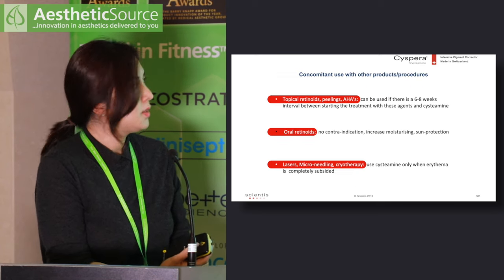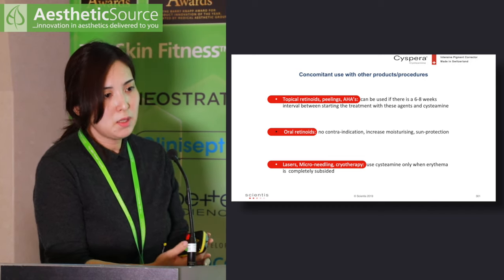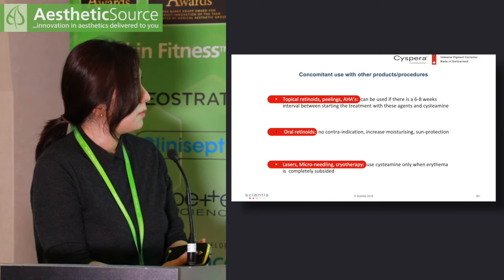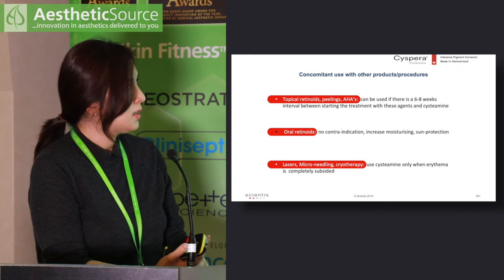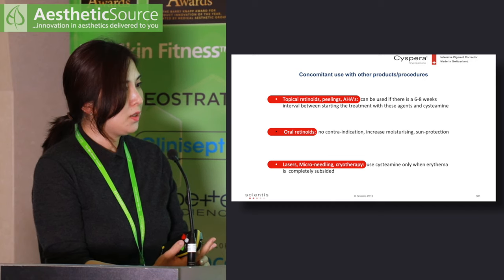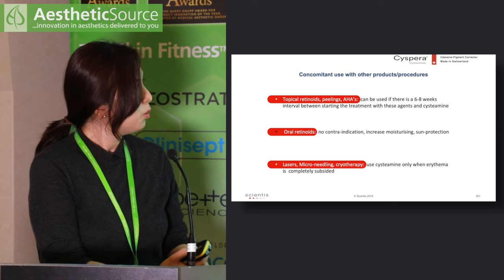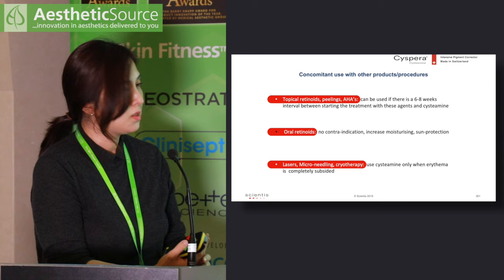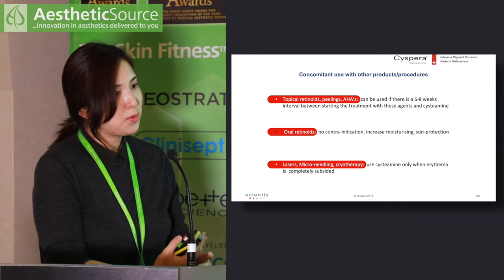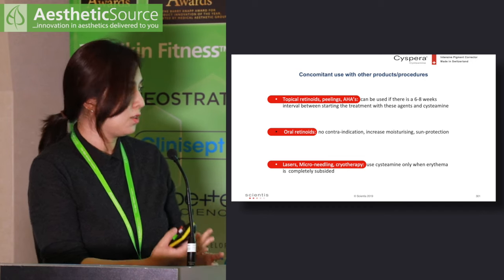A good thing about Cispera is that it can be combined with many other treatments. If patients have already been using topical retinoids for anti-aging or glycolic acid face wash for 6 to 8 weeks, Cispera can be added in and rarely causes any problem. It can also be combined with oral isotretinoin — for example, in acne patients who also present with post-acne PIH, Roaccutane can be combined with Cispera.